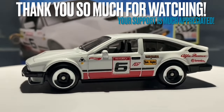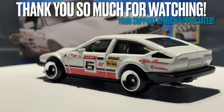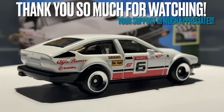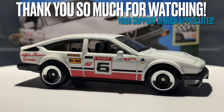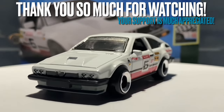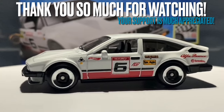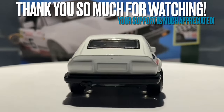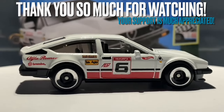If you enjoyed this video, make sure to like it. If you're new to the channel, subscribe and hit the notification bell so you don't miss any uploads. You can also share this video with any friends, family, or groups who might be interested. Watching all the way to the end means so much to me — thank you, and I hope to see you in the next one. Bye bye everyone!